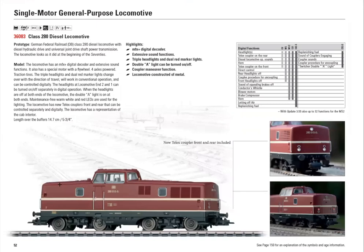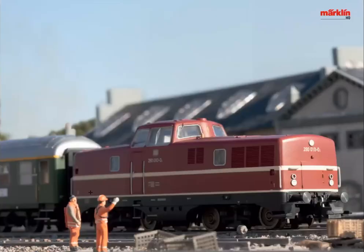The V280 locomotive is something mostly used for local or regional use. It wasn't very popular with the people driving it, parts were hard to find, and by the 1980s it was phased out completely. This was originally a V80, then renumbered to class 280. This version has telex couplers and sounds, which previous models did not have.